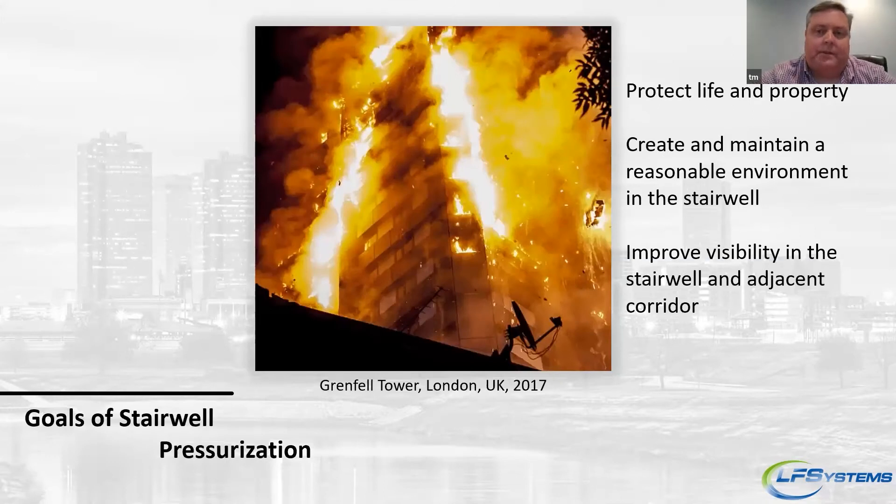The purpose of stairwell pressurization is to protect life and have a tenable environment to get out of the building — a smoke-free, or as smoke-free as possible, environment so occupants can safely evacuate.